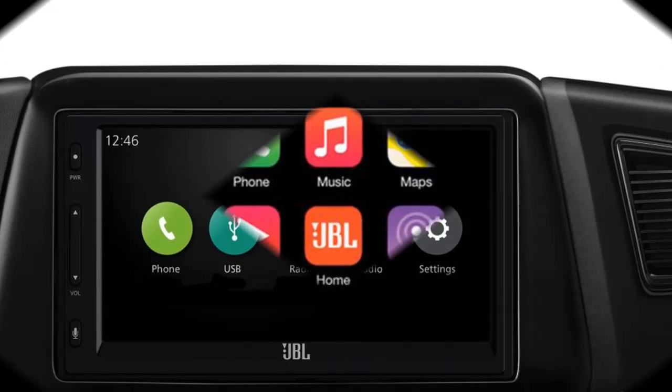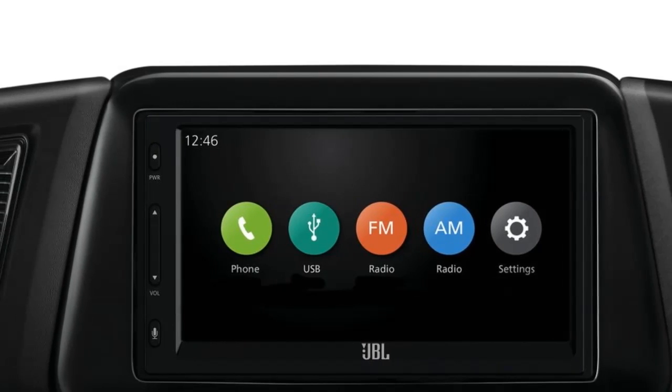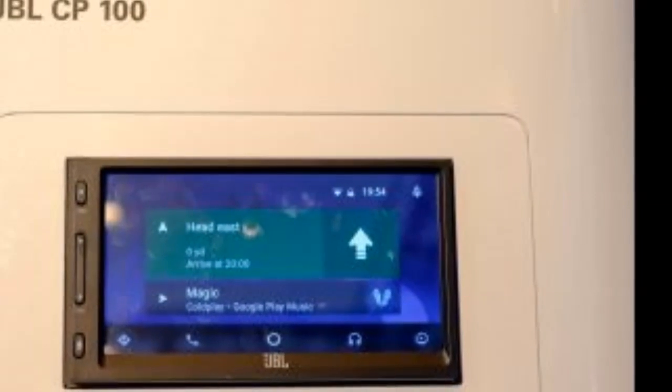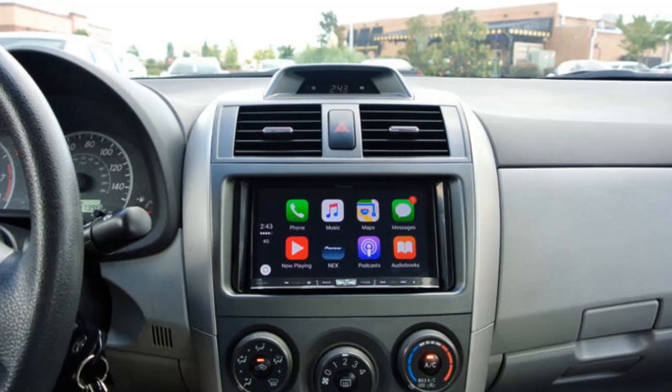Visually, the JBL CP100 looks very plain, but that's okay. It's a standard double-din radio, which most Japanese cars since the 80s and European or American cars from the late 90s can accommodate. The plain black plastic design makes it easy to blend in with most dashboards capable of accepting a double-din radio.